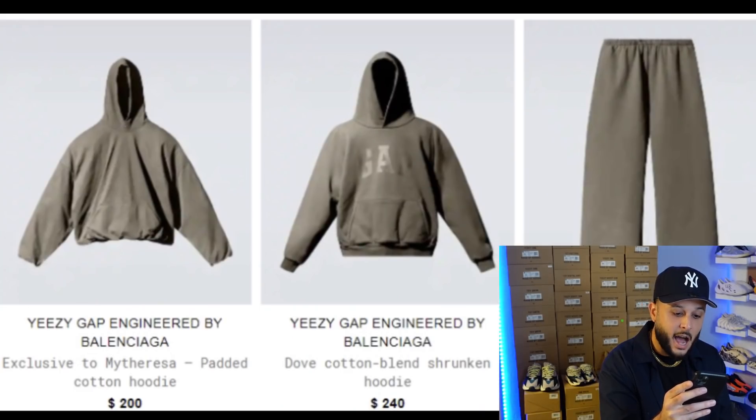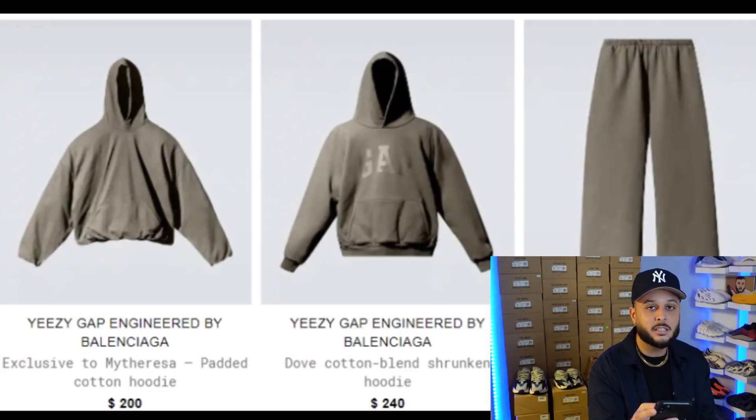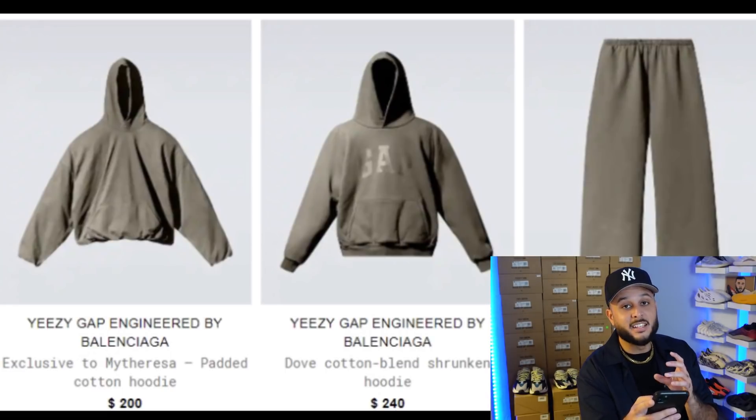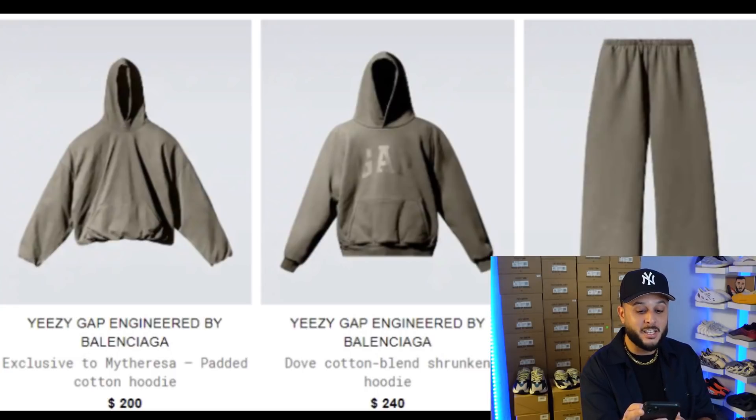When it comes to the Yeezy Gap Balenciaga drop, pricing is gonna be a little higher than what we're familiar with from the standard Yeezy Gap drop. Balenciaga pricing is extremely high due to their designer quality products — their t-shirts usually start in the five to six hundred dollar range — so expect this drop to be a little pricier than you might anticipate. First up, we have the padded cotton hoodie retailing at $200, in a nice little tan wash. It looks like this hoodie is actually the same dimensions as the original dove hoodie.